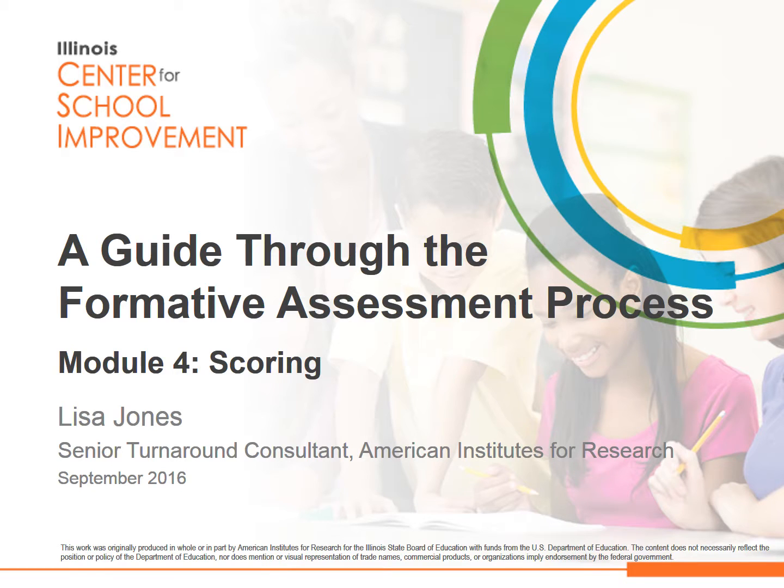A guide through the formative assessment process. Module 4: Scoring.